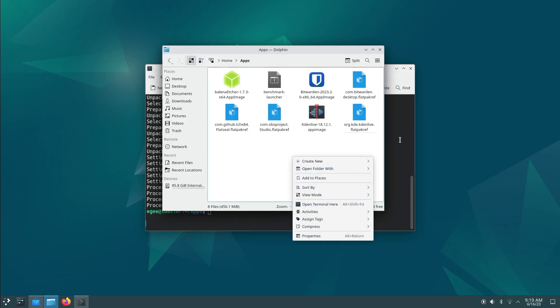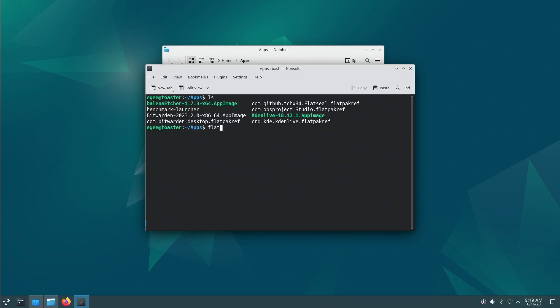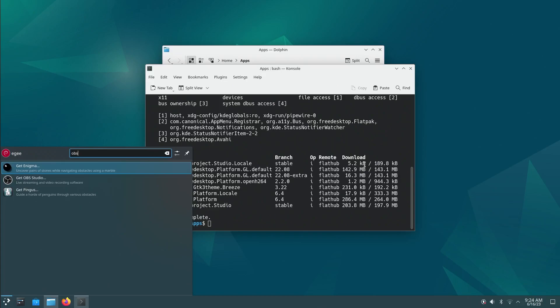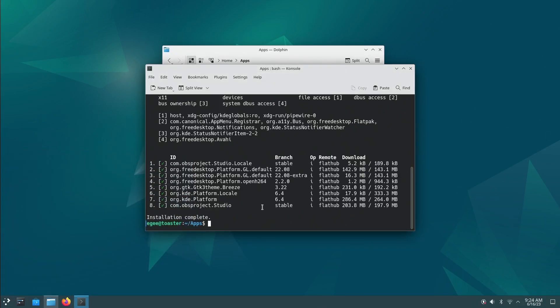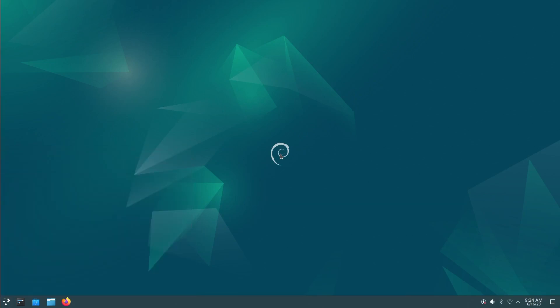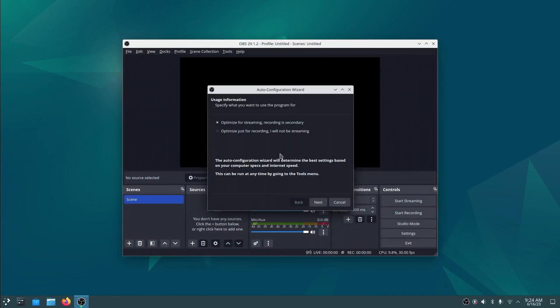The Flatpak workflow is a little buggy. Let's try installing OBS through the terminal using Flatpak - now we have OBS, but it doesn't populate in the app menu right away. I'm curious if a logout will be enough. After logging out and back in, we've got OBS in the menu. I also want to point out how fast the login is - as soon as I hit Enter it's just bam, in there. That's what I expect from a modern machine in 2023.